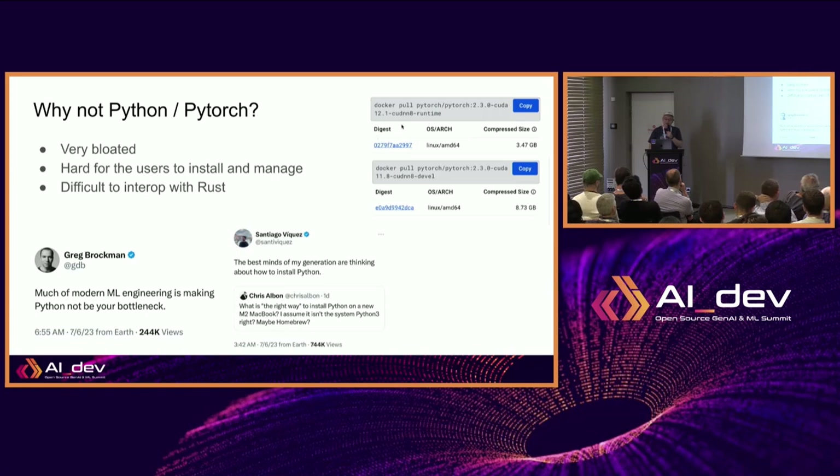Python is great for research, experimentation, and applications that are research in nature. But for a desktop application like Morshing, it's really difficult to use Python because you'd have to provide instructions for users to install Python and PyTorch themselves, and deal with all the driver issues and conflicts they may have. It's really difficult to embed the whole thing into your application. So we ruled out using Python very early on.